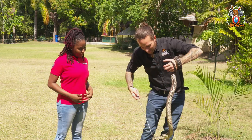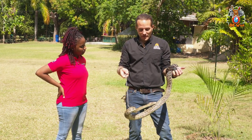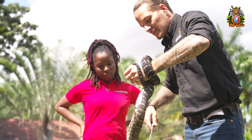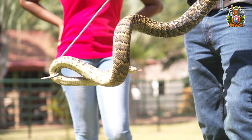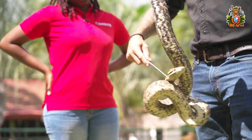This one we call Lucy. She's one of our adult Jamaican boas — it's a female. This is one of our largest snake species in Jamaica, easily the largest. We have about nine snake species in Jamaica, none of which are venomous, so we have no venomous snakes in Jamaica.